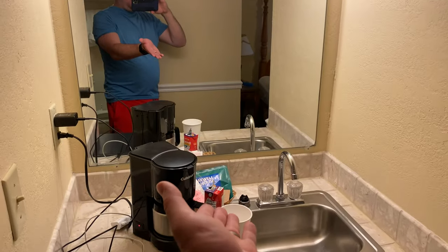Got a nice little wet bar area going on over here. The bathroom is small, but it does the trick. The shower is boring, but fine.